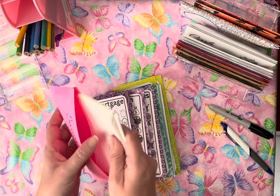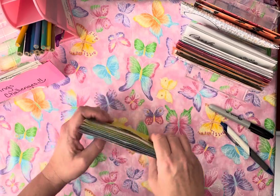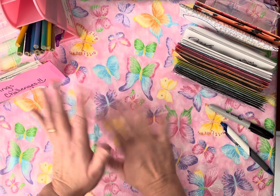Those are all of my savings challenges that I am working on stuffing today. If you have any questions, please drop them in the comments below. I hope you have a great day — bye, guys!